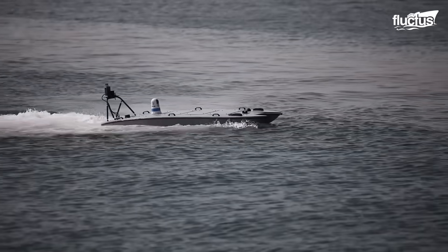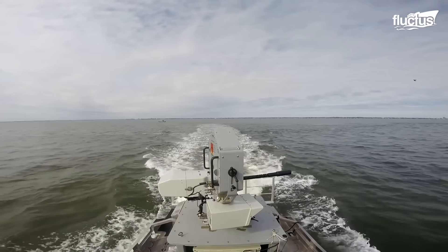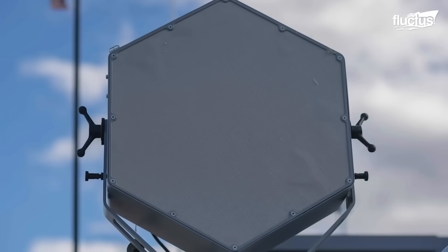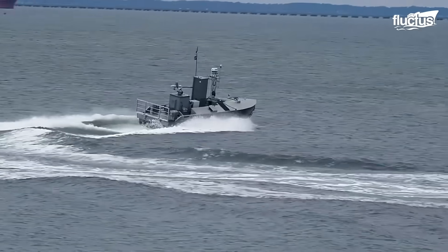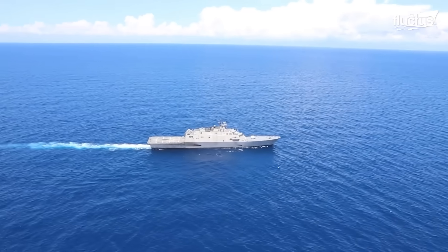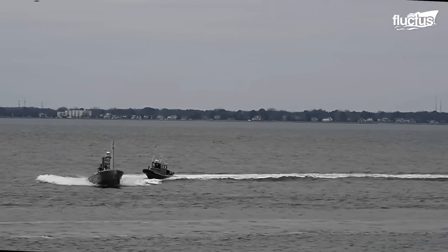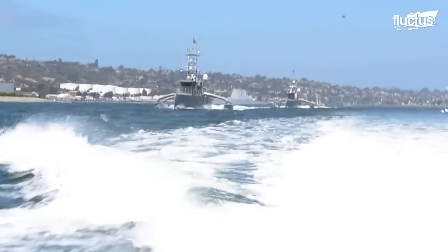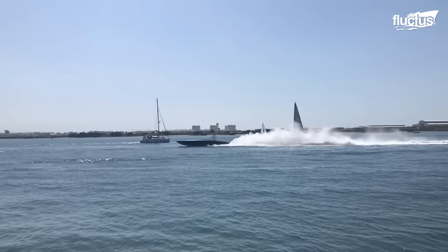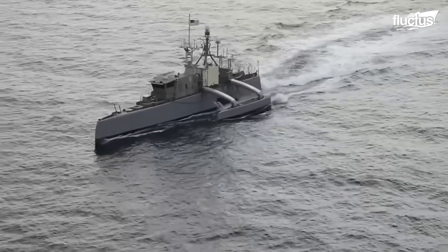Complementing LCS operations, the Common Unmanned Surface Vessel is an uncrewed surface vessel designed for mine countermeasures, surface warfare, and intelligence operations. This vessel can be launched from ports, well decks, LCS configurations, and other vessels of opportunity. It is designed to match the weight and handling limits of a conventional rigid-hulled inflatable boat, and has a modular architecture that allows it to be easily reconfigured depending on mission requirements.